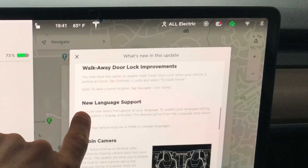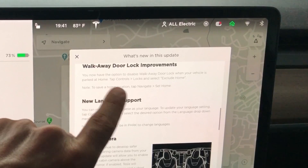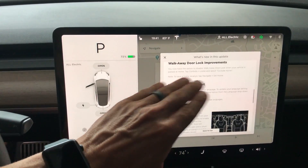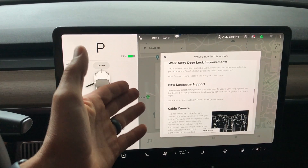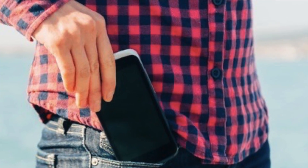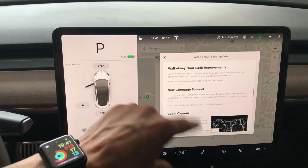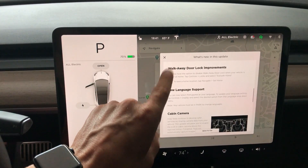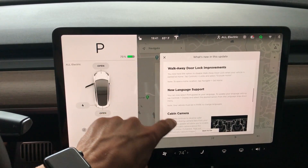Walk away door lock improvements. Now you have the option to disable walk away door lock when your vehicle is parked at home. Thank you so much — this has been so annoying. You leave your phone in the house, your car is parked in the garage, and you can't get into your car. First world problems for sure, but really nice to see that they added that.